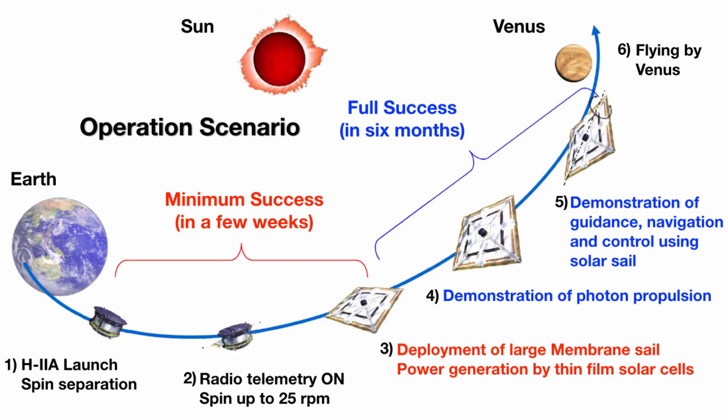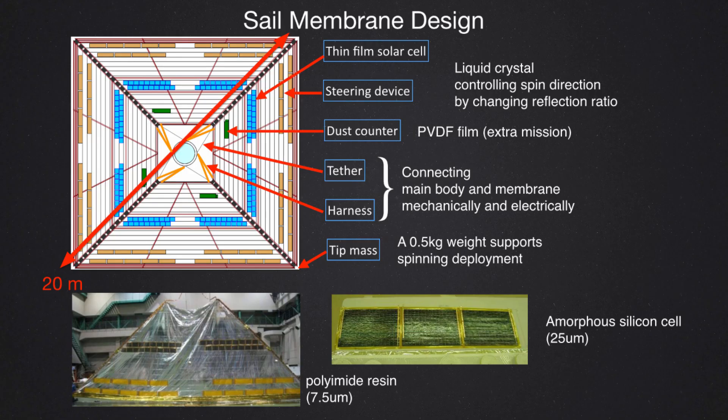The operation scenario of ICAROS is shown here. The mission duration was about half a year. In the first few weeks we completed the minimum success criteria. After deployment we proceeded to the full success mission, achieving both objectives. About half a year after sail deployment, ICAROS flew by Venus. Next, I would like to show the key technologies of ICAROS, especially the key technology of the spin-type solar sail.